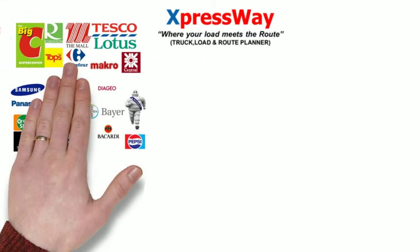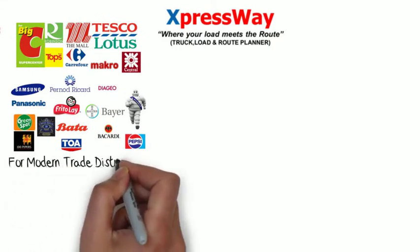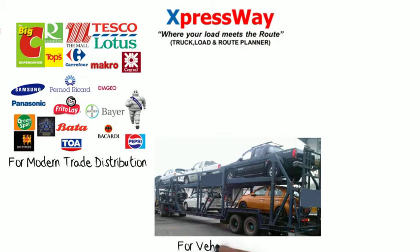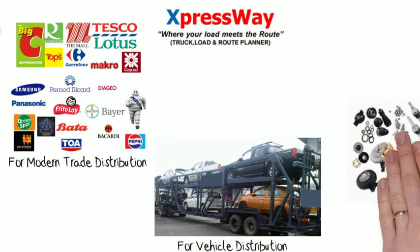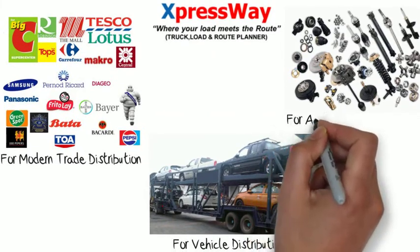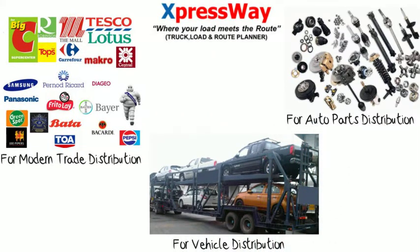Today, Expressway is used by Modern Trade, FMCG Distributions, Finished Vehicle Logistics or Car Carriers, Automobile Parts Distribution or Just-In-Time Logistics, and many more.